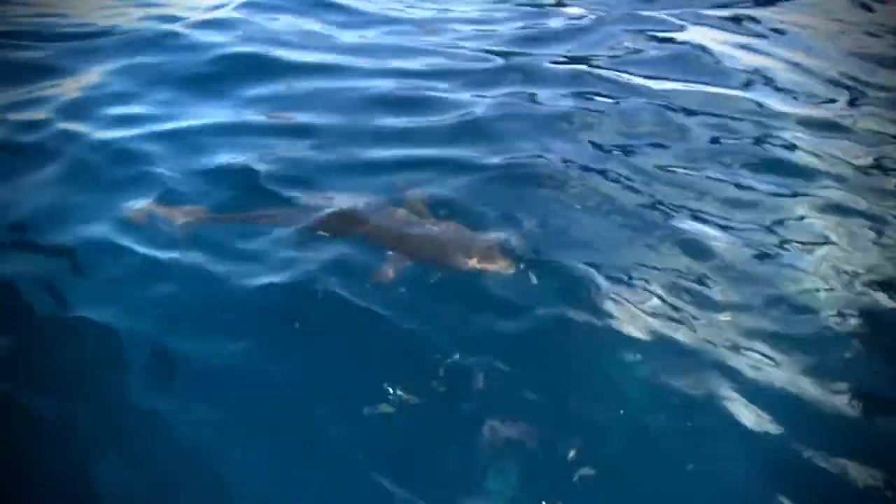Cobia, also called ling and lemonfish, are very popular among anglers across the Gulf of Mexico and in the South and Mid-Atlantic because they hit a bunch of different baits — a variety of live and artificial baits — they hit hard, they fight hard, and they taste great on the table.